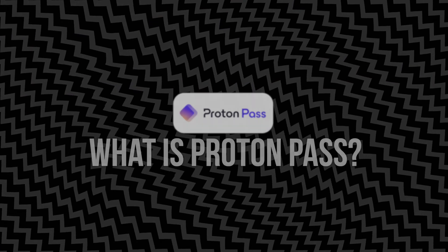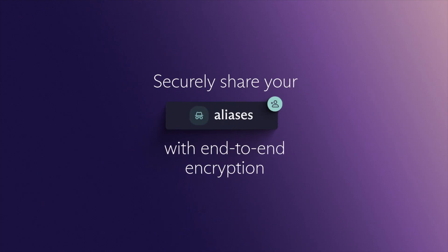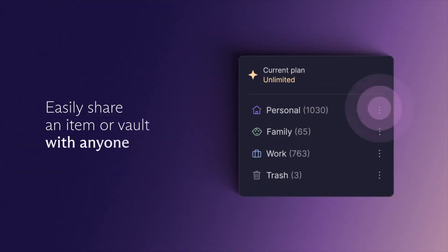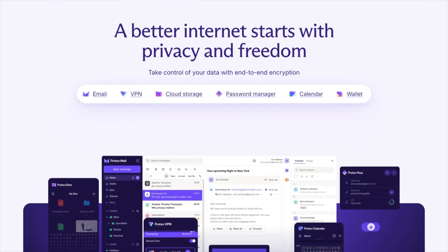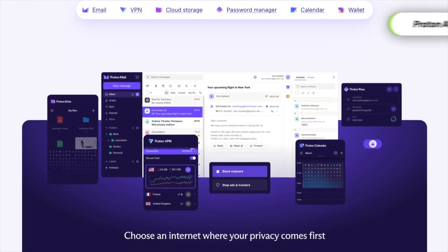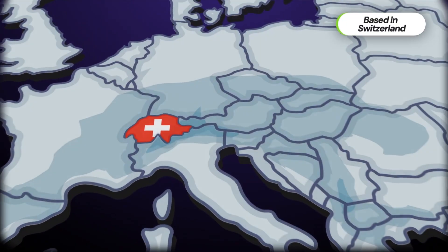ProtonPass is a secure password manager that helps you store and auto-fill your logins, generate strong passwords, and manage digital identities across all your devices. But what sets ProtonPass apart isn't just what it does, it's how it's built. Most password managers are owned by large corporations or venture-backed tech firms. Proton is different — it's based in Switzerland, outside of major surveillance alliances, it's open source, and it's backed by a non-profit committed to privacy-first tools, not ad revenue or user tracking. ProtonPass protects your data in practice, and it's specifically designed to make your information useless to hackers, even if your device gets stolen or if Proton ever got breached.